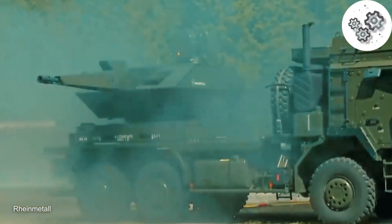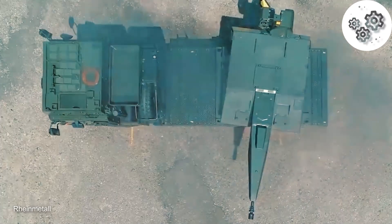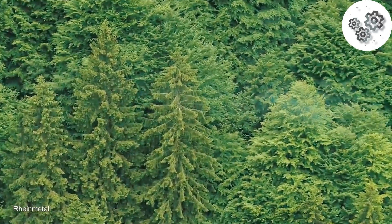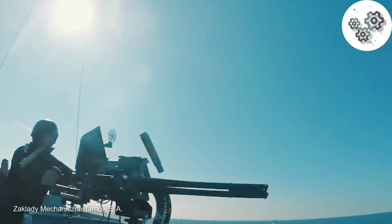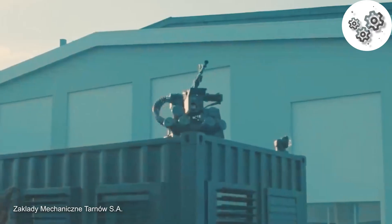Anti-drone systems aren't just for military use anymore. They're safeguarding airports, critical infrastructure, and public events. As drone technology advances, these systems are constantly evolving to keep our skies safe and secure.